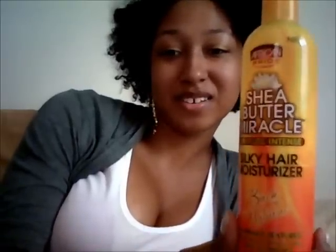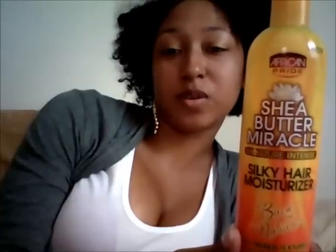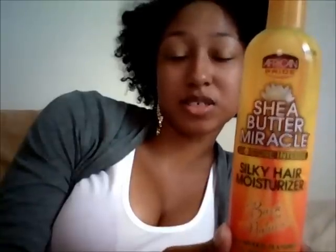Hey YouTube, just wanted to come to you today really quickly and do a product review on Shea Butter Miracle Moisture Intense Silky Hair Moisturizer by Back to Naturals. I stumbled across this in a beauty supply store that I frequent often. They have this Shea Butter version and an olive oil version. I wanted to try something other than the olive oil, so I got the moisturizing lotion and their leave-in conditioner.